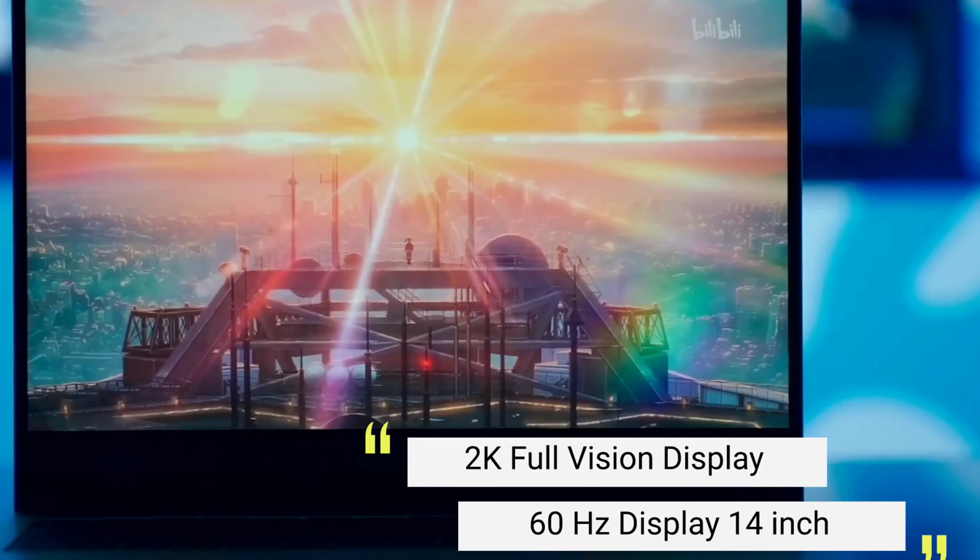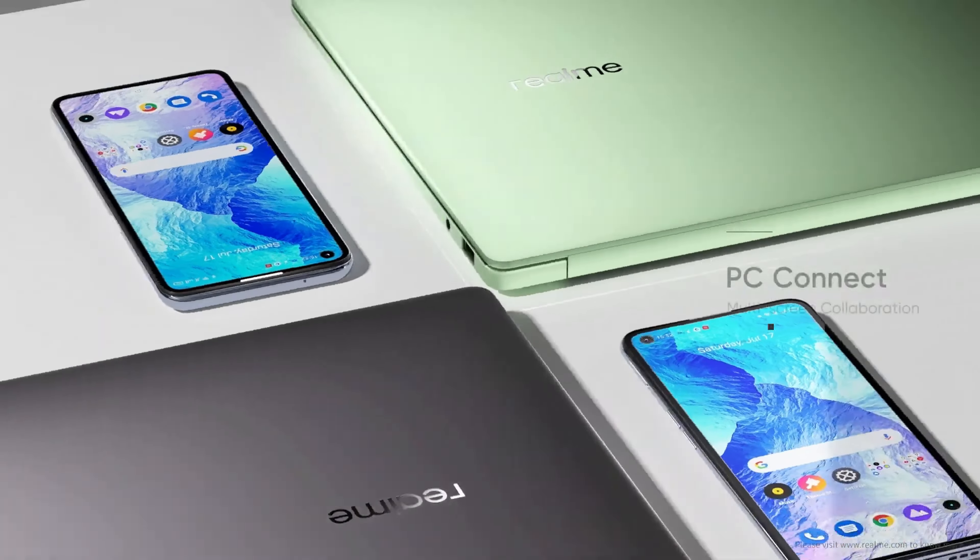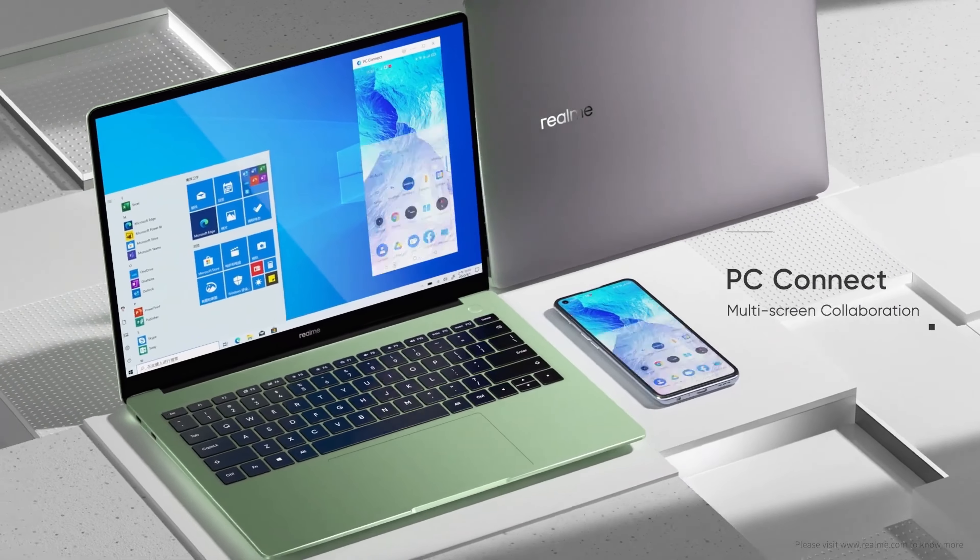The laptop worked flawlessly for us in our daily tasks. We worked with text and word editors, websites with a lot of tabs open in the browser, occasionally editing photos in Adobe Lightroom, and managing the server with SSH and SFTP programs. The RealMeBook Prime handles these kinds of routine activities very quickly. The drive appears to be contributing to the good performance because it is a fast, high-quality SSD.